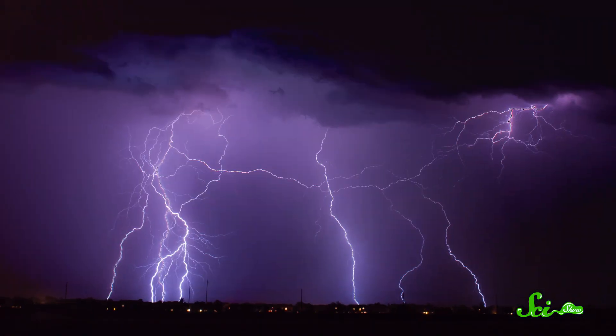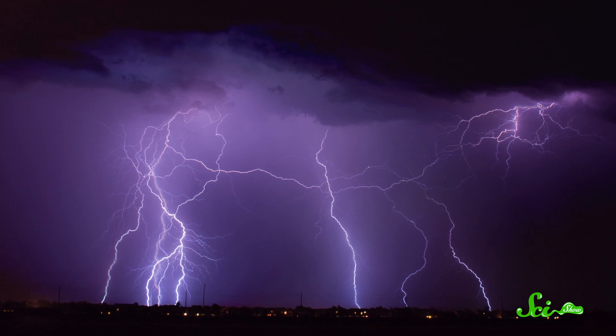Whether it's up in the sky during a thunderstorm, or helping send a DeLorean back to the future, lightning is a beautiful, dangerous phenomenon. Most people picture lightning as a brilliant white strike that flashes between a cloud and the ground. But there's also lightning within clouds, and between clouds. Plus, there's colored lightning, and even glowing ball lightning.